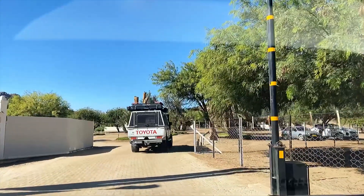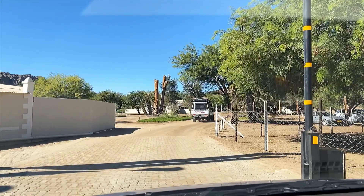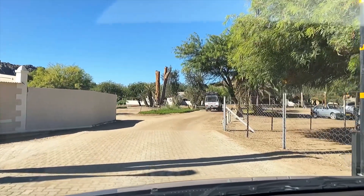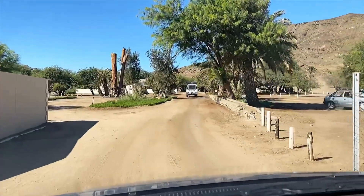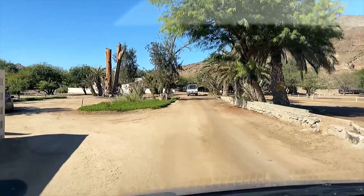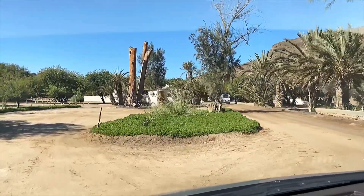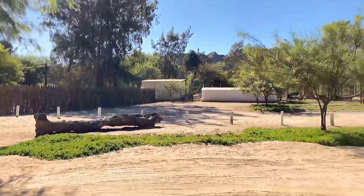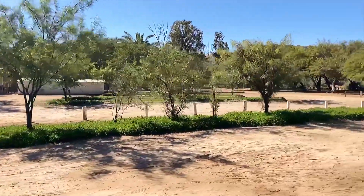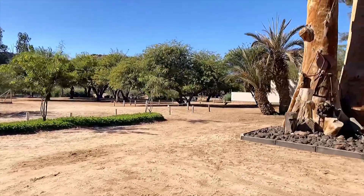We explained we are making a video and just want to quickly drive through and come out again - thank you. I've never been on this side before. Look at these people - they have a great self-made roof rack on their Suzuki.